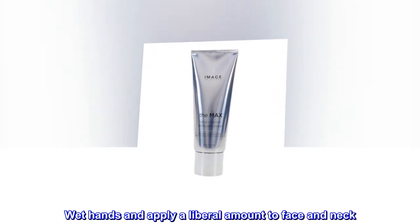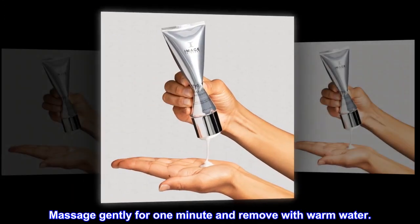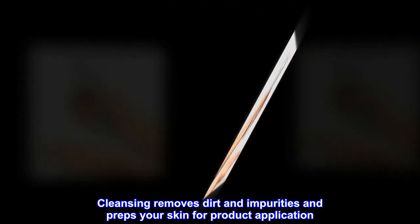Wet hands and apply a liberal amount to face and neck. Massage gently for one minute and remove with warm water. Cleansing removes dirt and impurities and preps your skin for product application.